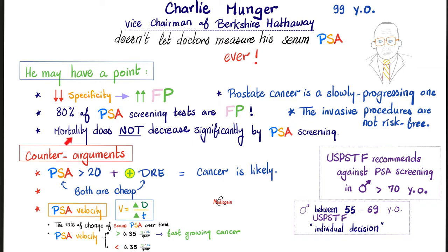Moreover, even if they do have prostate cancer, the mortality does not decrease significantly by measuring the PSA. Why not? Because prostate cancer is a very slowly progressive cancer. Most patients who die at old age die from something else — heart disease, femur fracture, etc.